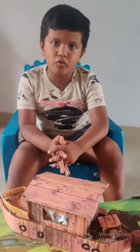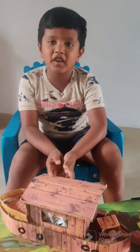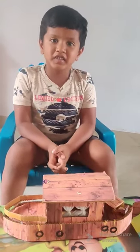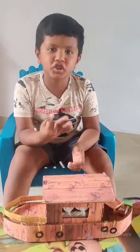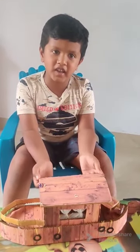Now I am going to talk about boat house. It is made up of wood. It is like a floating house. It is fantastic and charming. It is just like our house with bedroom, balcony, kitchen room, dining room, attached bathroom and etc. Thank you.